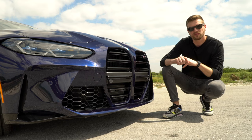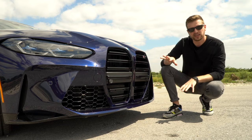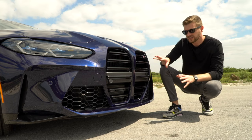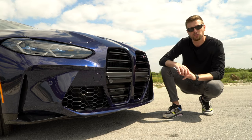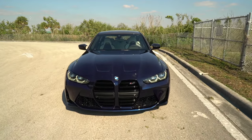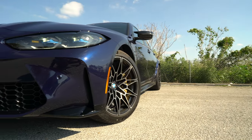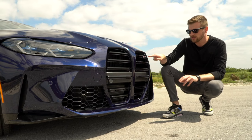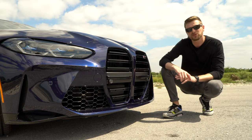Before we talk about performance, we do have to address the elephant — or elephants — in the room: these two massive kidney grilles. These are the focal point of the design and definitely a big departure from what we've seen on previous M3 models. But photos don't do it justice. These are actually pretty cool in person. You get these nice horizontal slats that run up and down the length, and the M3 badge in the corner. Honestly, it's a sharp looking vehicle.